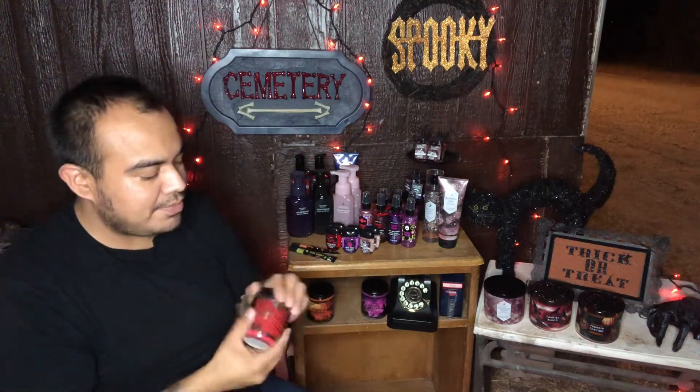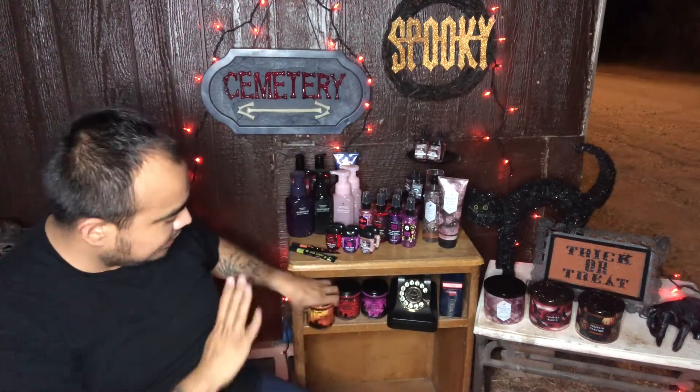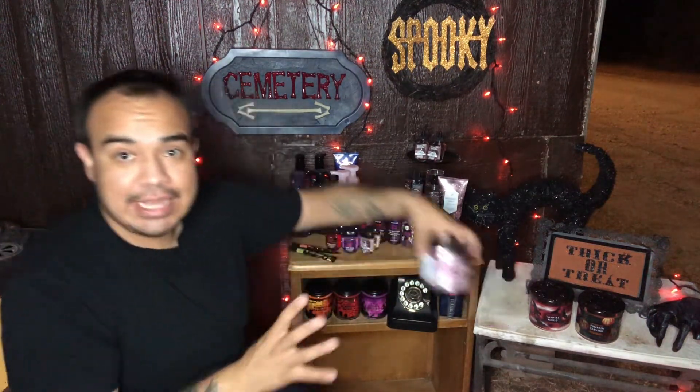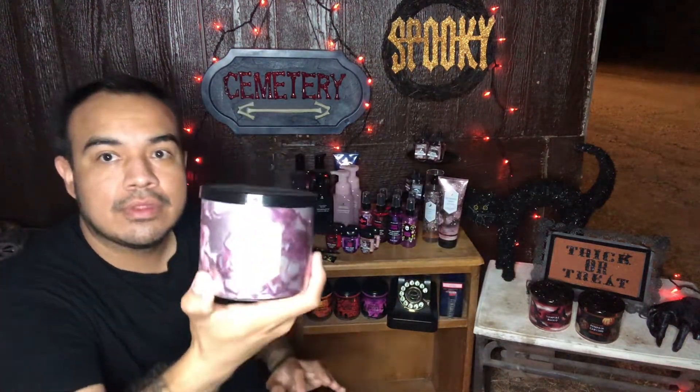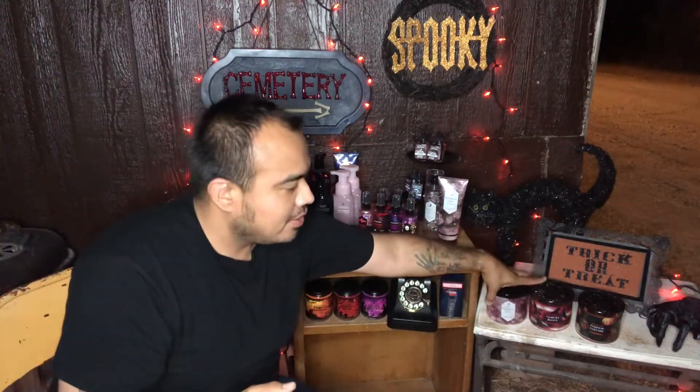We have the Ghoul Friend in a single wick candle — it smells so good. We have the Vampire Blood in a single wick candle, smells amazing. Then we have Pumpkin Carving in a single wick candle. Then we have the Enchanted Candy Potion and Vampire Blood and Pumpkin Carving in three-wick candles. The Pumpkin Carving smells very very on point — it's just awesome.